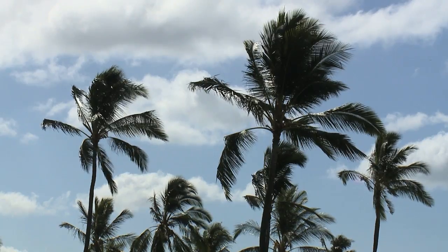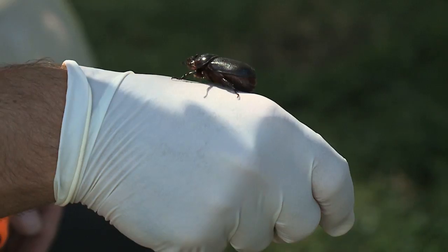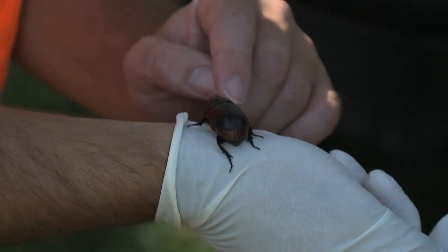This beetle could have large-scale, landscape-changing effects on the state. It affects palm trees, and if you picture Waikiki right now — if the coconut rhinoceros beetle made it there, picture Waikiki with half of the trees that are there now. Major effects across multiple industries, says Curtis.